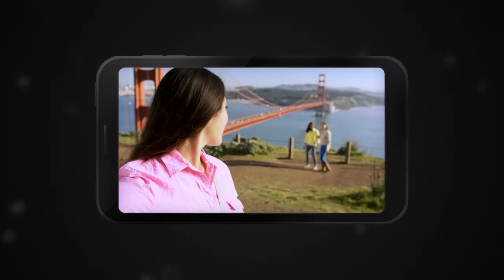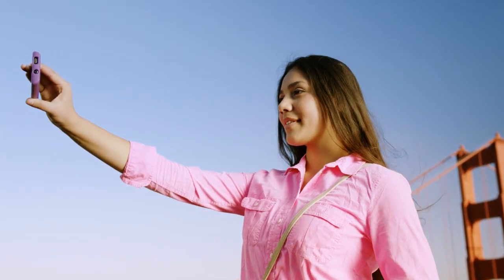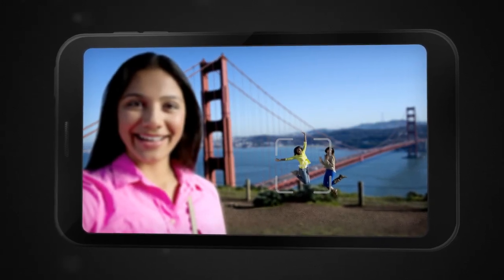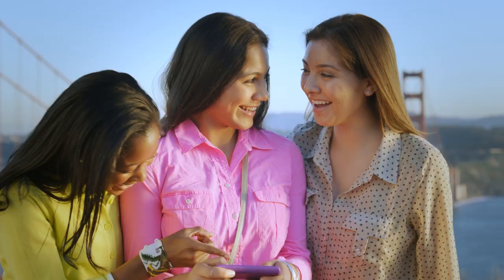Imagine that your mobile phone has more than one camera. When you take a photo, depth information is captured at every pixel, so you can adjust the focus even after you take a picture. Easily making an amazing photo even better.